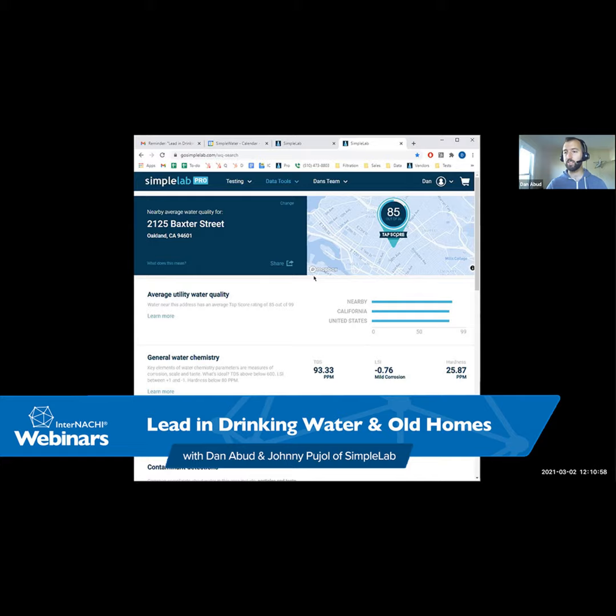Well, Simple Lab, Dan and Alberto — thank you so much for taking the time to show us what you've got for home inspectors. Where should a home inspector go for more information? Everything is at the site — if you want to activate a kit, order a kit, sign up, learn more, or search for water quality estimates for free, it's all through mytap.us/pro. Sign up and Alberto will be reaching out to you shortly after.